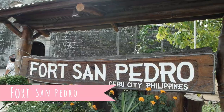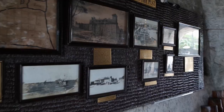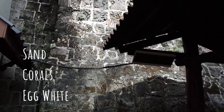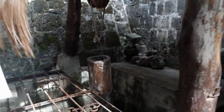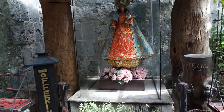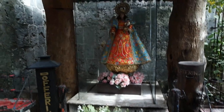Fort San Pedro was built as a military defense structure in Cebu. It has a triangular shape with two sides facing the sea and the third side fronting the land. The massive structures that still stand to this day were built with a mixture of sand, corals, and egg whites. It also housed Pozo de la Virgen, believed to be a miraculous well where a pure gold image of the Virgin Mary was found. Unfortunately, the image was stolen, and what they have now is just a replica.